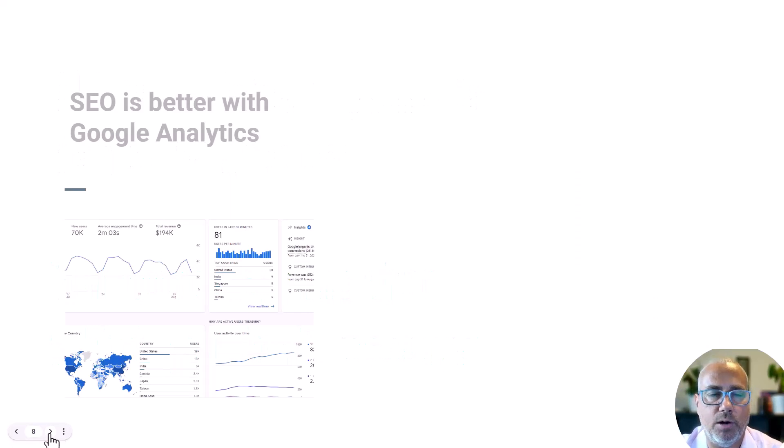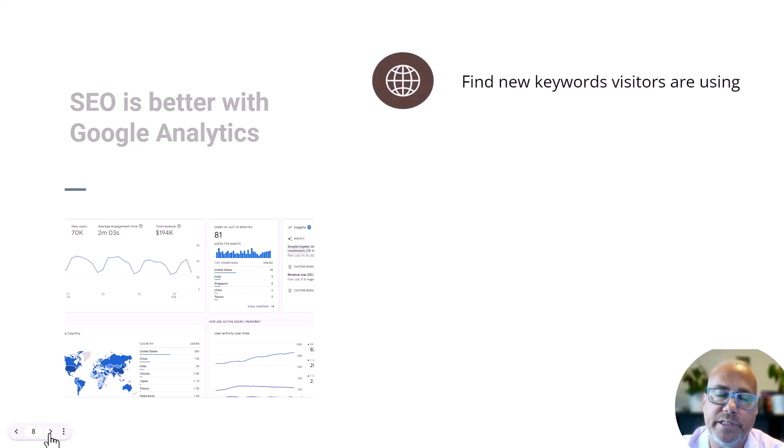First is through SEO. If you're trying to rank your website — which I think everybody is — you may not hire somebody to do it directly, but maybe you're trying to improve the website so that it ranks higher in Google. SEO is just better done with Google Analytics. The first reason is that it helps you find new keywords that visitors are using. Let's say you're trying to rank for keyword X, but people are putting keyword Y into Google and finding your website — maybe that is a better keyword you should look for, and the only way you'd ever find that out is to use Google Analytics.